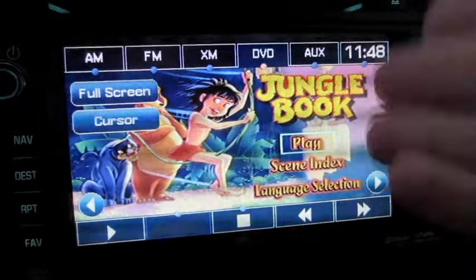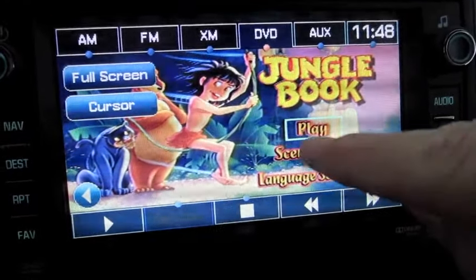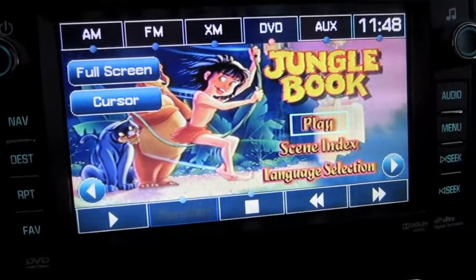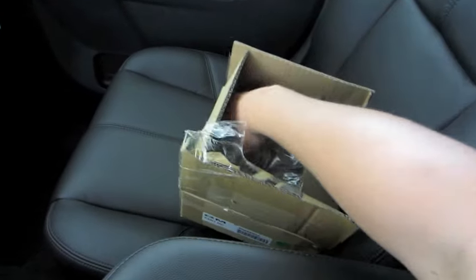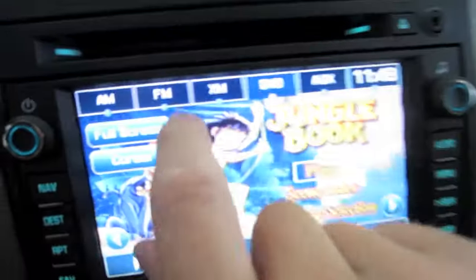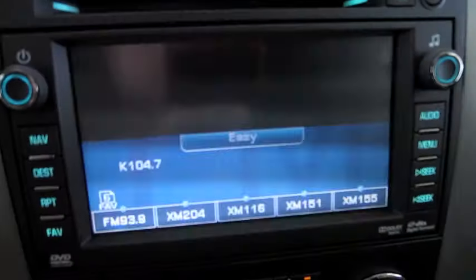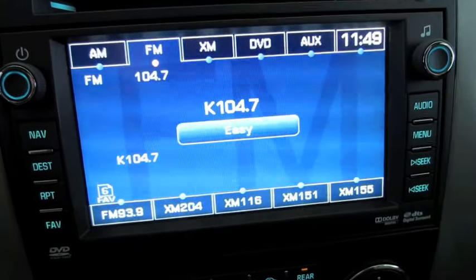As you can see, the full DVD menu comes up on this screen. Whenever you select this and start playing, for whoever's in the back who's going to watch the video, it'll still play through the wireless headsets that are also provided. Whoever's in the front can still select FM, XM, something like that, and listen to radio up here while the backseat passengers enjoy the DVD.